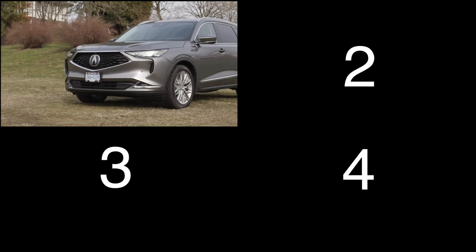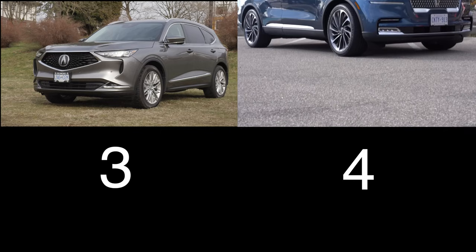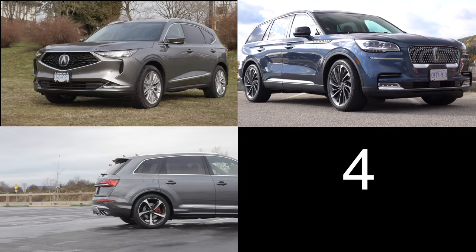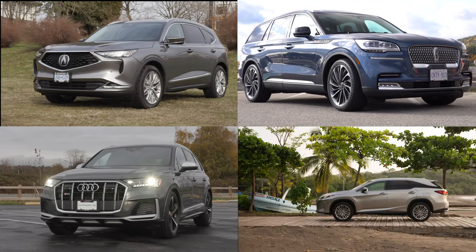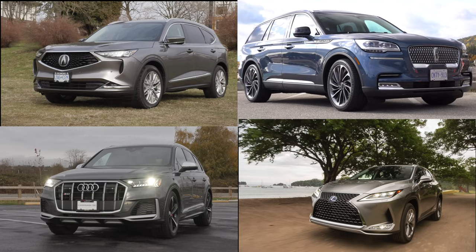For your consideration, four vehicles to consider. Up first is the Acura MDX with a 3.5-liter V6, 290 horsepower, starting just under $58,000. The Lincoln Aviator with a 3-liter twin-turbo V6, 400 horsepower, starting at $71,000. The Audi Q7 has a base 2-liter turbo four-cylinder with 248 horsepower starting at $70,500. The Lexus RX 350L with three rows has a 3.5-liter V6, 290 horsepower, starting at $60,500. Those are four luxury seven-passenger SUVs to consider.